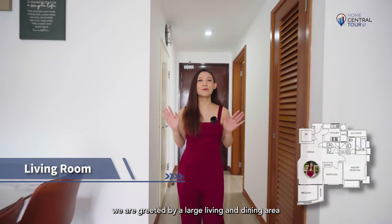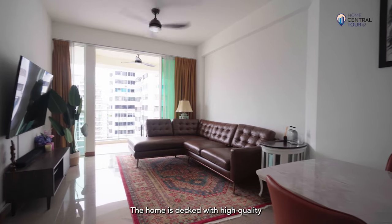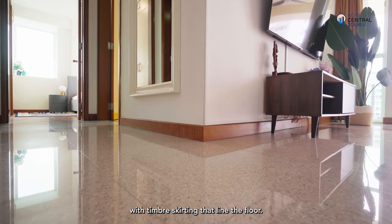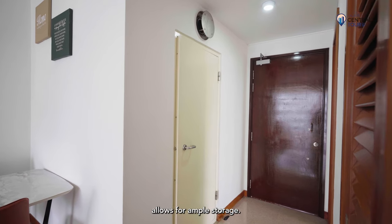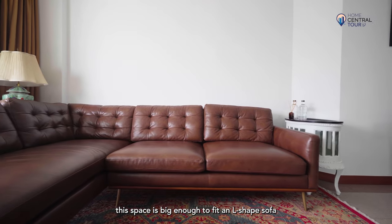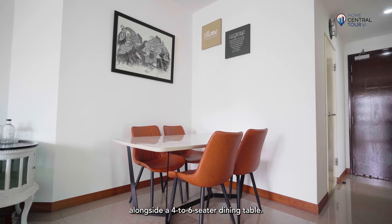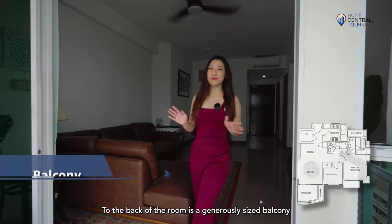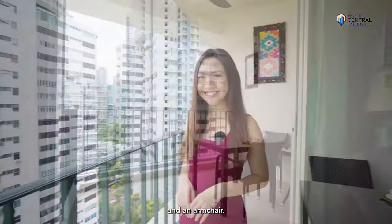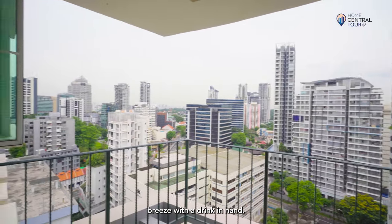Arriving at our unit's doorstep, we are greeted by a large living and dining area kept in pristine condition. The home is decked with high-quality materials, as seen from the granite tiles with timber skirting that line the floor. A household shelter near the entrance allows for ample storage. With almost no fixed carpentry done, this space is big enough to fit an L-shaped sofa and TV console, with more than ample space to walk in between, alongside a four to six-seater dining table. To the back of the room is a generously sized balcony with sufficient space to fit a table with chairs and an armchair — just imagine letting your hair down after a long day, enjoying the cool evening breeze with a drink in hand.